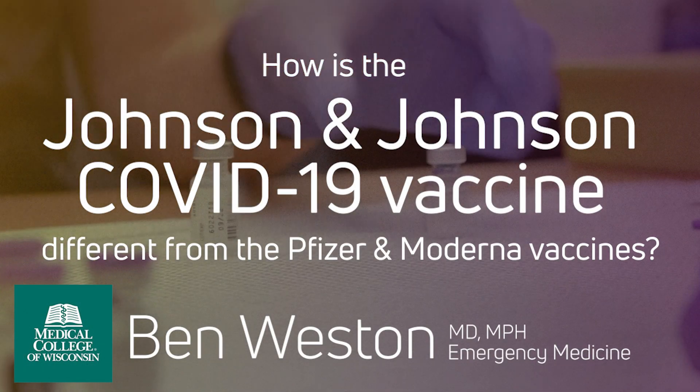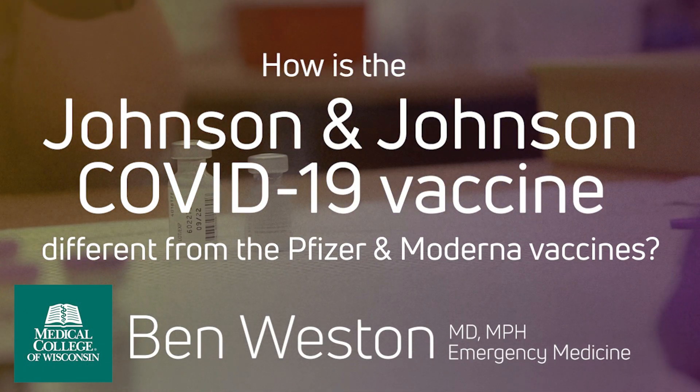The Johnson & Johnson vaccine only requires one dose. This means that when supplies of it increase and it arrives in our community, we can reach more people faster. This vaccine is easier to ship, store, and administer, as it doesn't need to be kept frozen like the current vaccines do. This means it is particularly conducive to mobile vaccination sites at community centers, houses of worship, and other public settings. As more and more groups become eligible for vaccination, this will be an incredibly valuable tool to help us get into the neighborhoods and ensure our entire community has easy access to the vaccine.